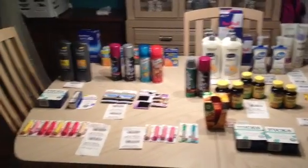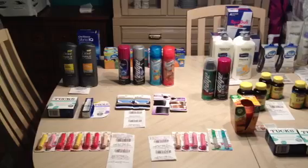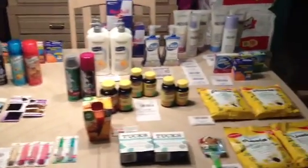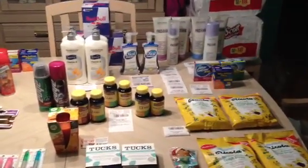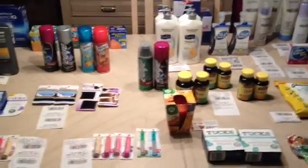Hey y'all, it's Island Coupon Gal. I wanted to show you my collective Rite Aid haul starting Monday, October 22nd, finished up yesterday, October 23rd. It's the wee hours of the 24th, Wednesday. Long, long night y'all, but I want to do this video really quickly.